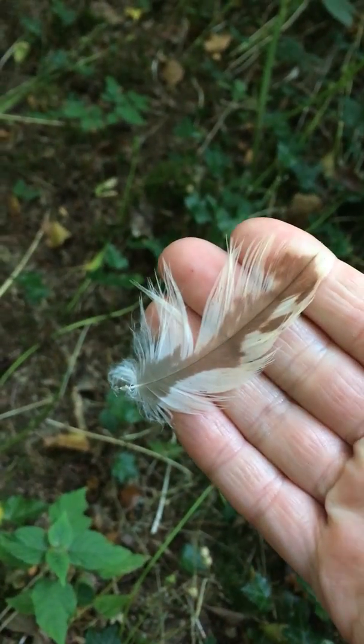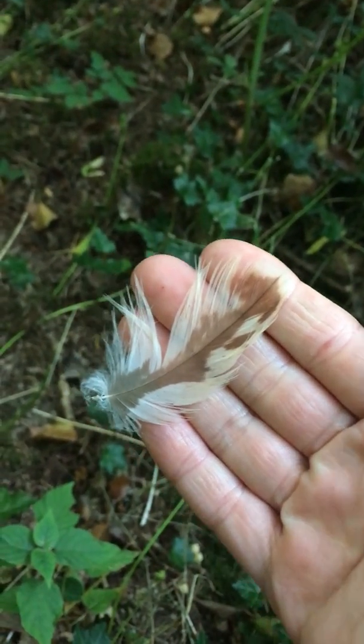We find these a lot — there's a buzzard feather, or it might be a red kite feather. Aren't they pretty? Sometimes we find quite big ones and we take them home and put them on the nature table.